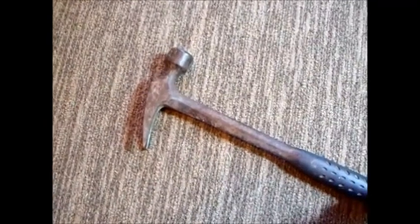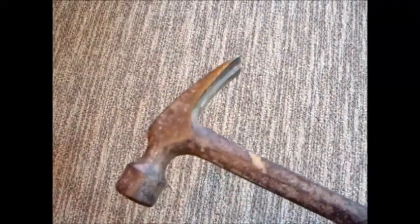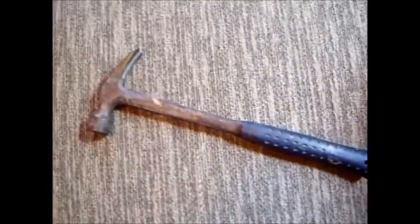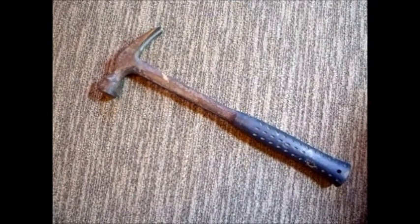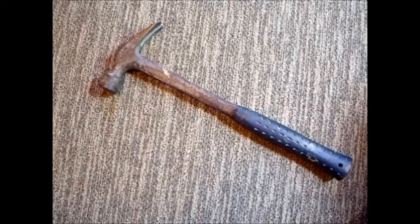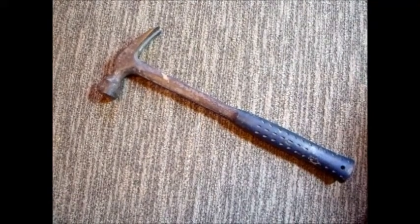I would recommend an Estwing hammer — this thing is awesome. You can build a house with this thing, literally, it's been done. I've seen on the job site folks bring cheap hammers and they'll be torn up after a week. You really do get what you pay for, especially with an Estwing. That's my product review — the greatest hammer in the world, seriously.